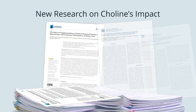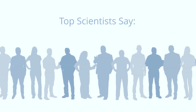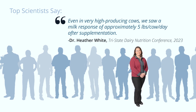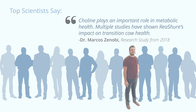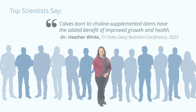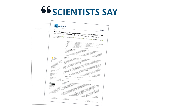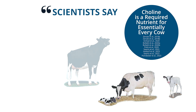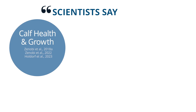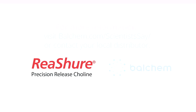New research is changing everything we thought we knew about choline's impact on the cow and her calf. Top scientists are presenting new research that supports choline as a required nutrient to optimize milk production, support a healthy transition, improve calf health and growth, and increase colostrum quantity. This new research is solidifying choline's role as a required nutrient for essentially every cow, regardless of health status, milk production level, or body condition score. Reassure precision-release choline from Balchem — visit balchem.com/scientistssay to learn more.